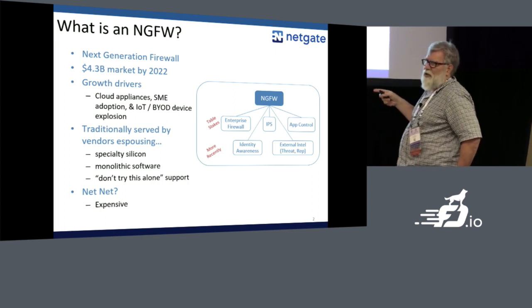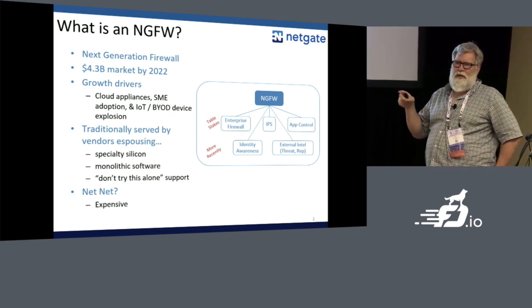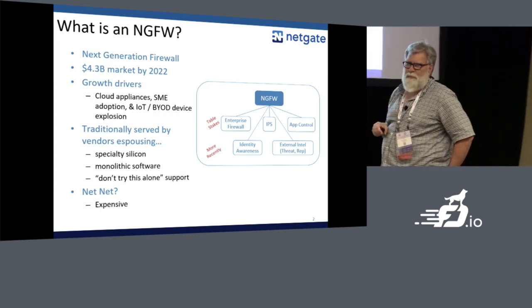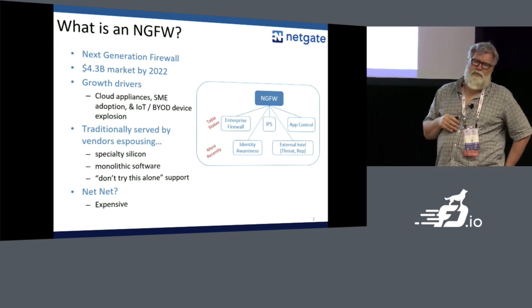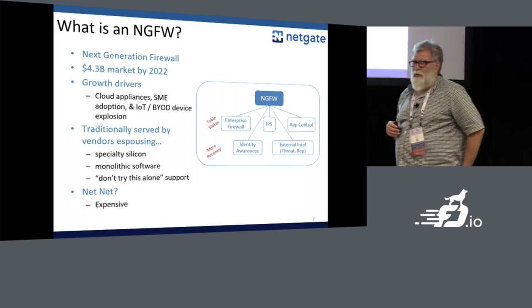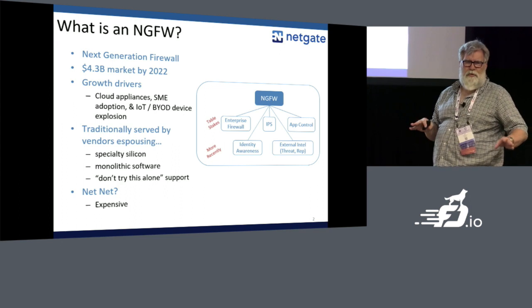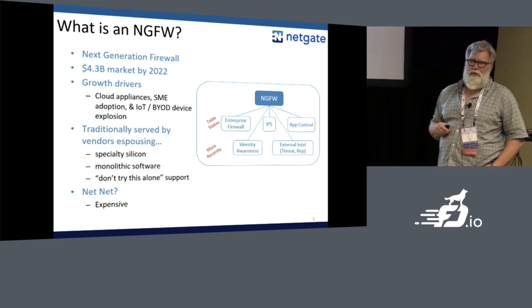More recently you get into things like user identity — we can say Jeff can be on the HR network but Jane can't. It's traditionally served by vendors who spend a lot of money on marketing, and they tend to promote their silicon solution: ASICs or FPGAs, a big monolithic software stack, and you get what they sell you. It also comes with white glove support, and the net is cubic dollars.